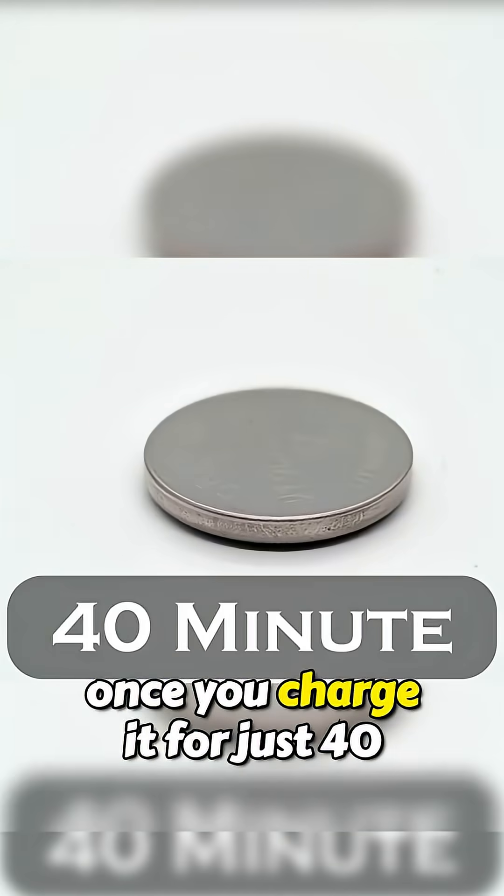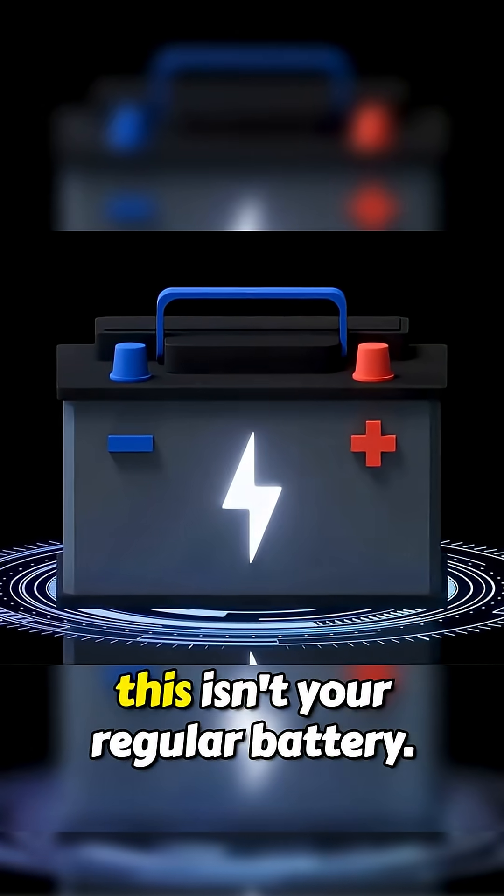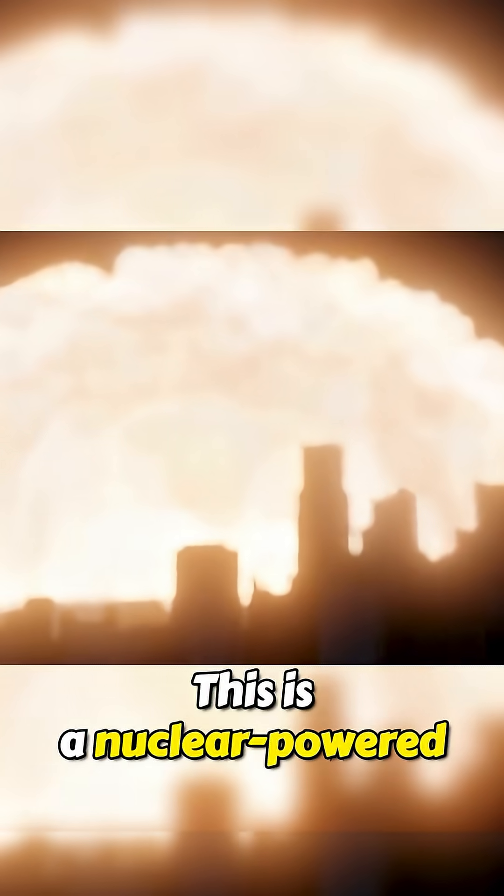This battery, once you charge it for just 40 minutes, our arm can last for 50 years. Nope, this isn't your regular battery. This is a nuclear-powered battery.